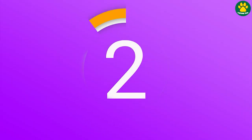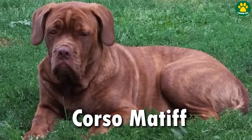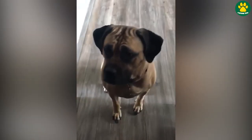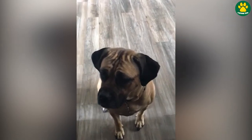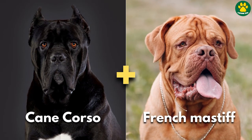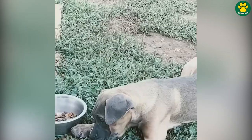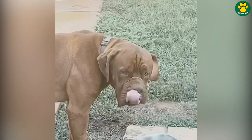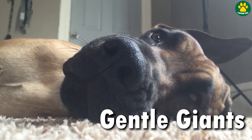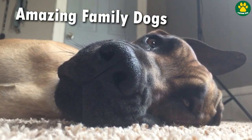At number two, we have another giant-sized dog — the Corso Mastiff. The Corso Mastiff is a unique and powerful designer dog breed that combines the traits of two guardian dog breeds: the Cane Corso and the French Mastiff, also known as the Dogue de Bordeaux. The Corso Mastiff is loyal, protective, and affectionate towards its family. They tend to be gentle giants, with a calm and steady temperament, making them excellent family pets.